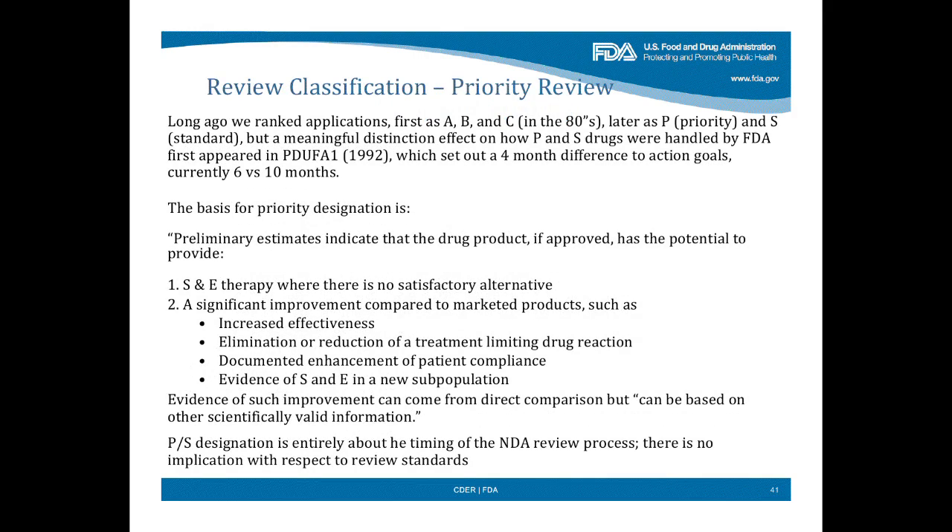Already in existence for the same kinds of drugs is review classification for a priority review. Ranking NDAs goes back probably 30 years — we used to rank them A, B, and C, then turned it to priority and standard. The basis for priority designation is that preliminary estimates indicate the drug has the potential to provide safe and effective therapy with no satisfactory treatment, or a significant improvement compared to marketed products. Significant improvement could be increased effectiveness, elimination or reduction of a treatment-limiting drug reaction, or documented enhancement of patient compliance.